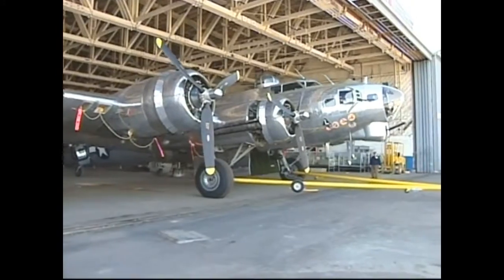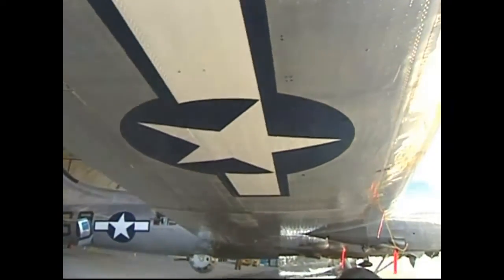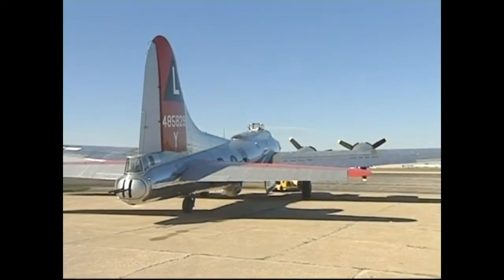We worked nine years on it because it was just a strip — there was nothing in it, it was completely gutted. It was airworthy, but all the necessary equipment from the war was long gone. We had to either find it or make new.